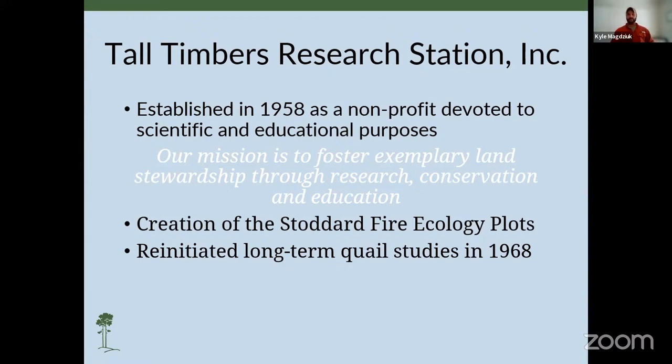On the donation of Tall Timbers, Herbert Stoddard created the Stoddard fire ecology plots, which are amongst the longest running fire frequency test plots in the Southeast. These consist of 84 half-acre plots representing 29 different fire return intervals from 1 to 75 years, and a plot right in the middle of Tall Timbers that has not seen fire since 1968. Long-term quail studies were reinitiated in 1968 with the primary focus on how management affected bobwhite populations through achieving a better understanding of long-term population demographics.